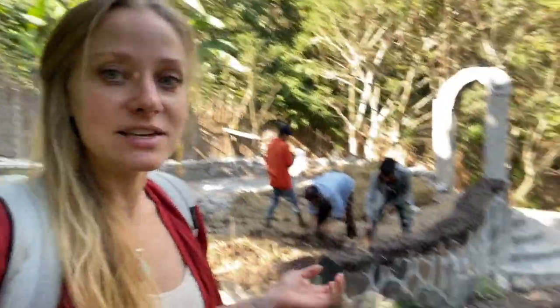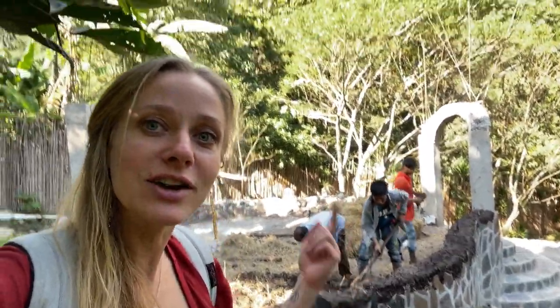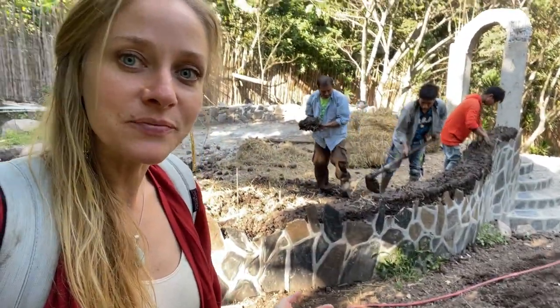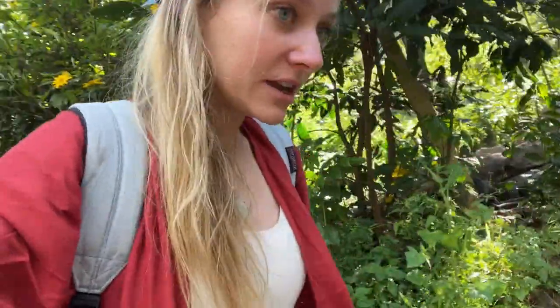In natural building, one of the most important things are good boots and good hats. The hat would be the roof, and the boots would be the foundation.